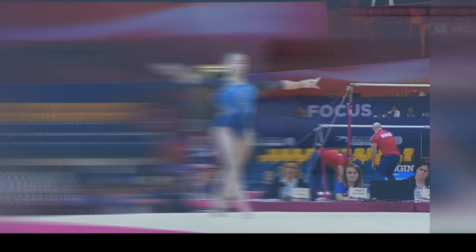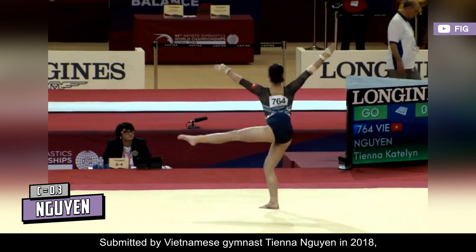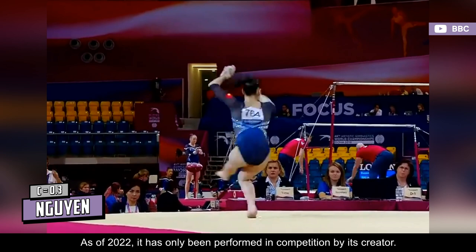The Ngo Yen consists of a double turn, starting with the free leg at horizontal and lowering to complete the turn in wolf position. Submitted by Vietnamese gymnast Tien Ngo Yen in 2018, it was given a C rating by the federation, which might not encourage many gymnasts to try it. As of 2022, it has only been performed in competition by its creator.